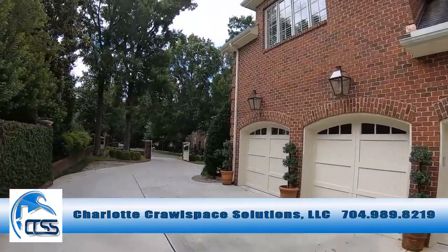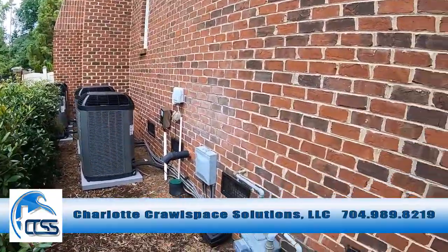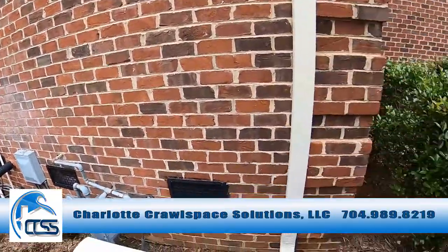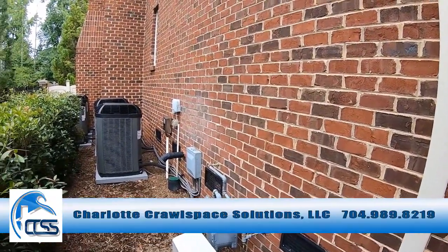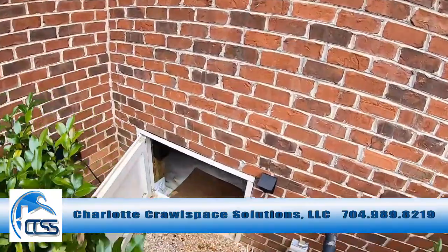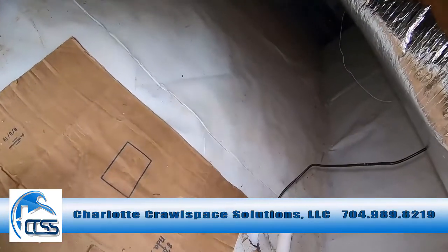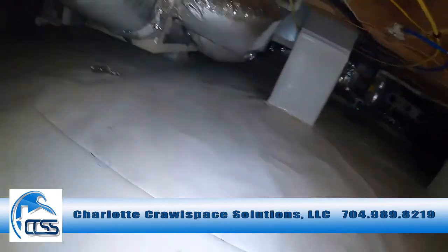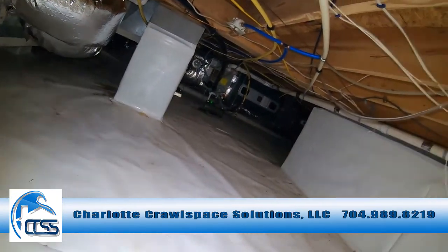We're going to go around to the back side here to the crawl space and see what changing the direction of the fans did to get this Atmox system performing at 100% peak efficiency. We're located by this equipment since they are above-grade vents, well above grade. So when we do have good air for air exchange outside, this is a great place to bring in air. And here we are in the crawl space. This crawl space was encapsulated by another company a long time ago, so we do have a fiber reinforced liner here.